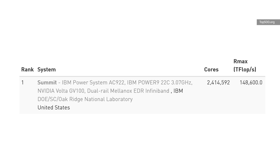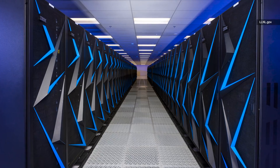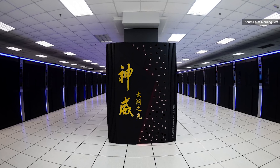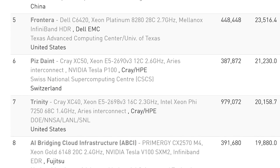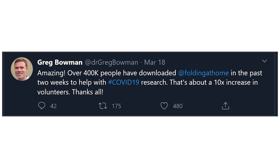And Summit is already 50% faster than its next two competitors — Sierra at Lawrence Livermore Labs, not too far from where we are here, and Sunway Taihu Light at China's National Supercomputing Center. In fact, the combined output of the top seven supercomputers in the world is about 462 petaflops, still a bit shy of what the Folding at Home network is currently processing. It's hard to know exactly how many users the network had, but it may have had 400,000 new signups.